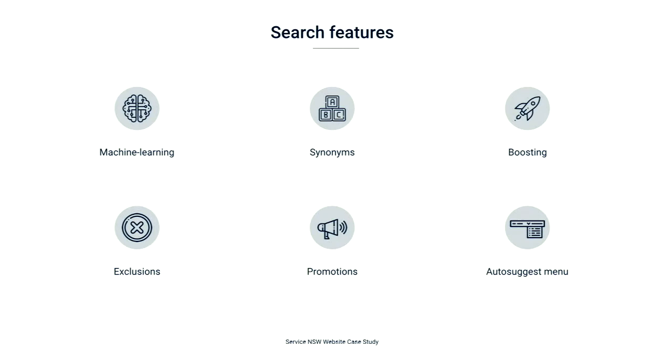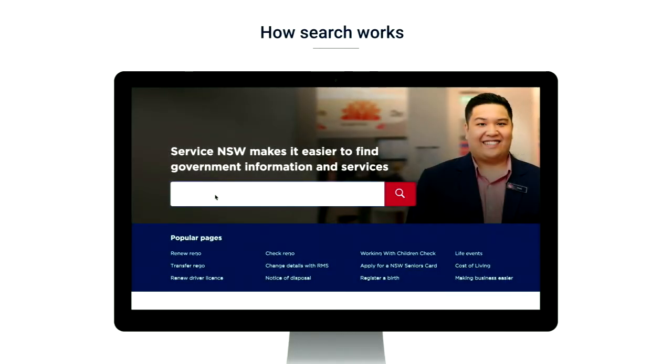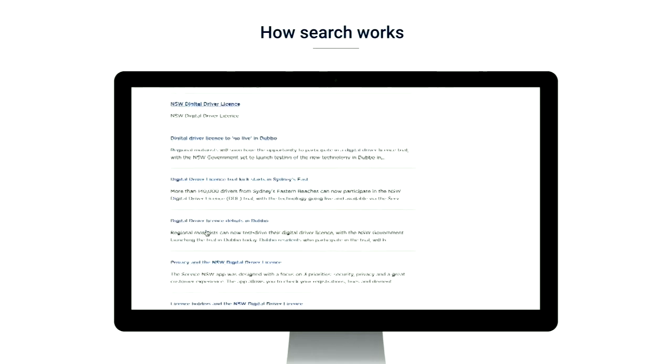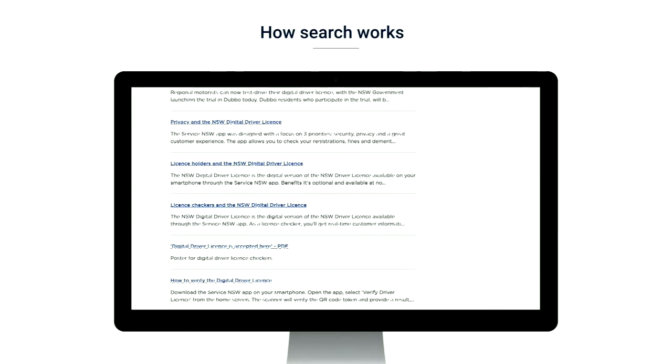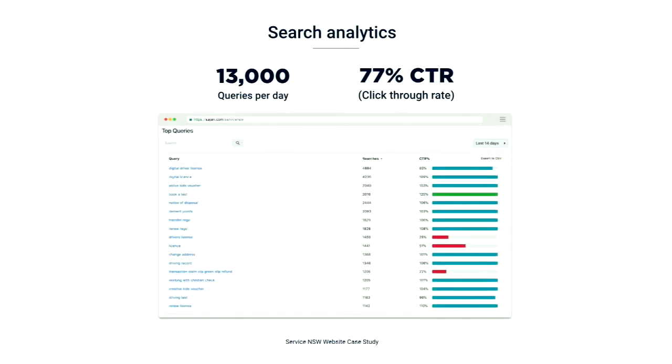We can add custom synonyms, up-weight and down-weight records through boost rules, and for seasonal content like campaigns, we can pin them to the top of the relevant search results to maximise their exposure. This is a demo of the auto-suggest feature — as the user types in the search term, a list of keyword suggestions will appear, and clicking on one will take them to the results page. We kept the design minimal for better scannability. On average, we're getting 13,000 queries per day with a click-through rate of 77%, which is above average and a good indication that the results are relevant.